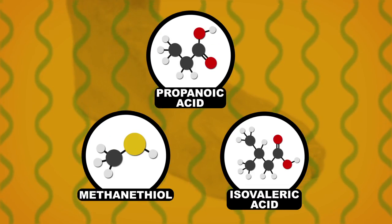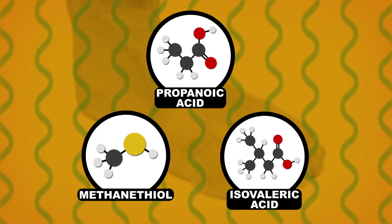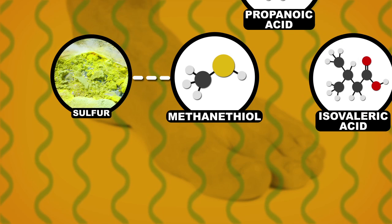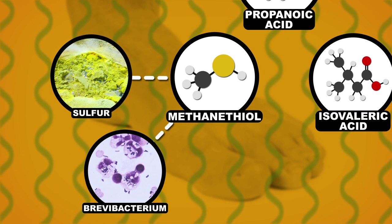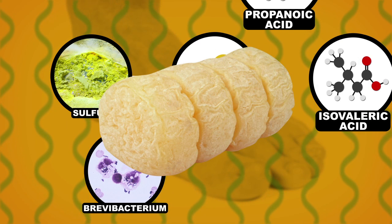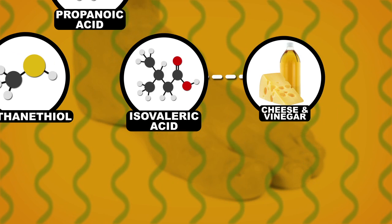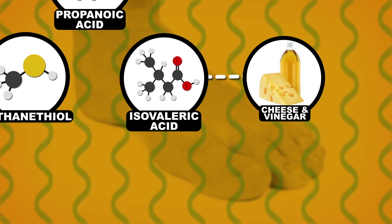These are the three main stinky bacterial waste products. Methanethiol makes your feet smell like sulfur and is produced when dead skin is eaten up by a genus of bacteria called Brevibacteria. This stuff smells similar to Limburger or Munster cheese. Isovaleric acid is another compound that shares that cheesy aroma, along with a sort of rancid, vinegar-like scent.